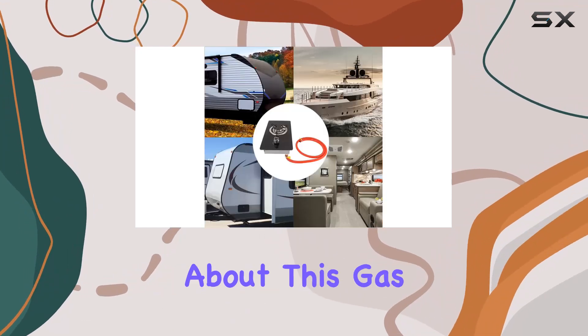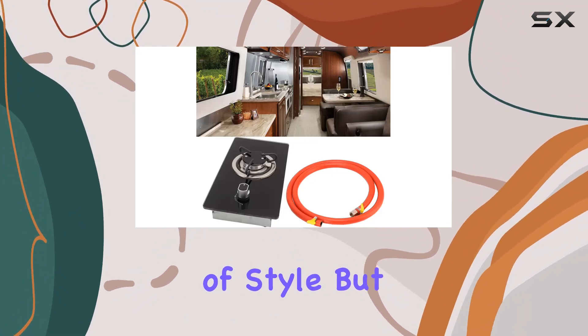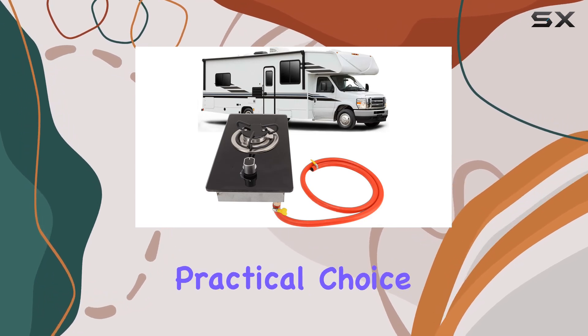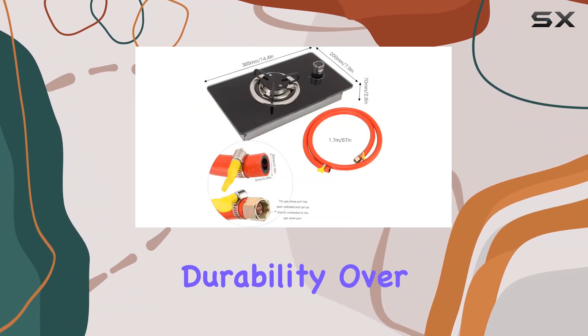The first thing you'll notice about this gas cooktop is its elegant tempered glass panel. Not only does it add a touch of style, but it's also incredibly easy to clean and maintain, making it a practical choice for any setting. The glass is high-temperature resistant, ensuring durability over time.